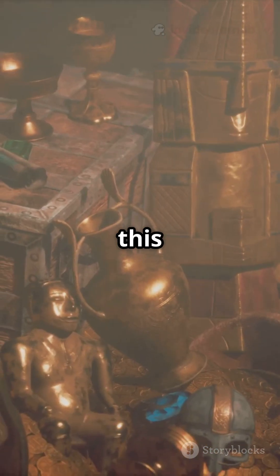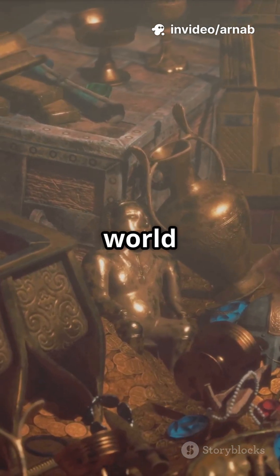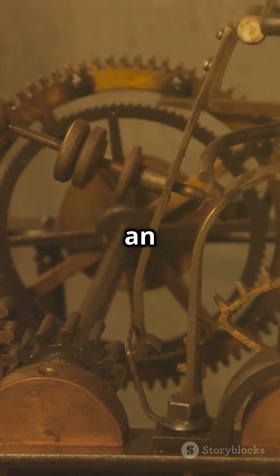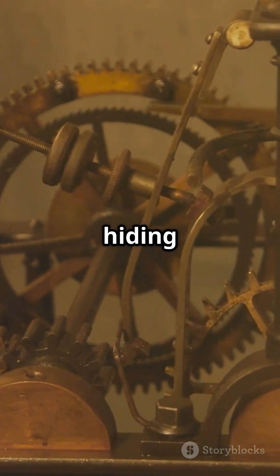So was this one genius's creation, or just one survivor from a lost world of ancient tech? The Antikythera mechanism remains an unsolved riddle — proof that history still has secrets hiding in plain sight.